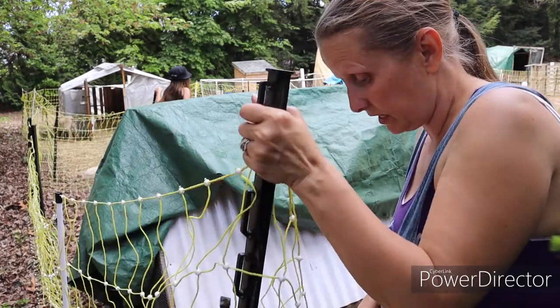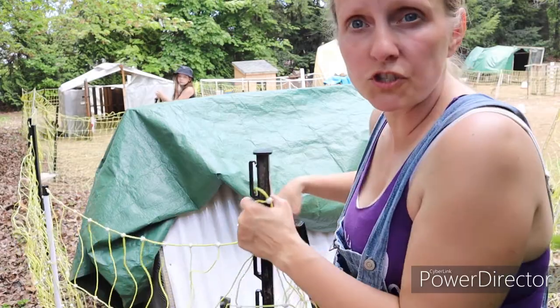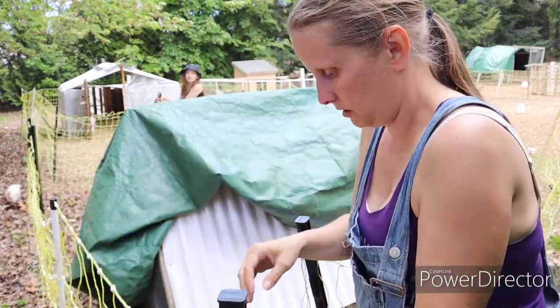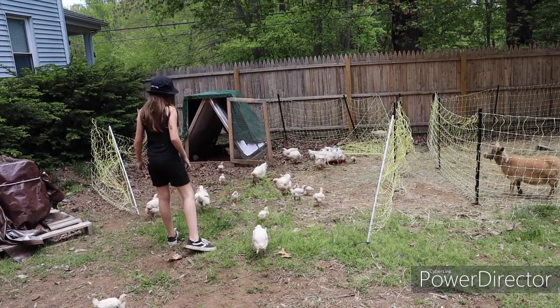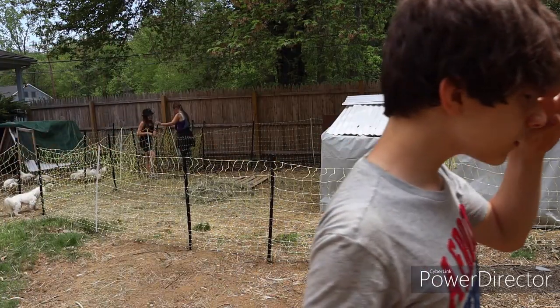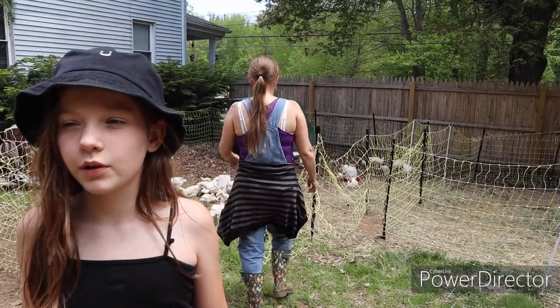I'll tell you what guys, it was really hot out here. It's like 80 today — full sun. We're going in the pool! It is hot. We just saved a caterpillar's life.